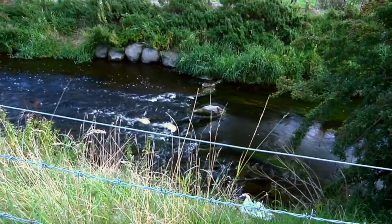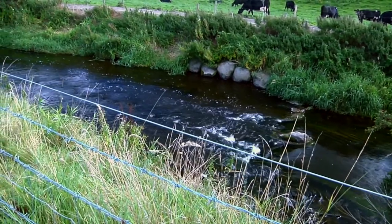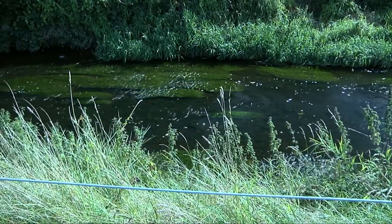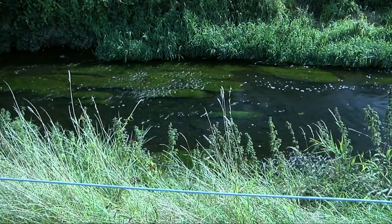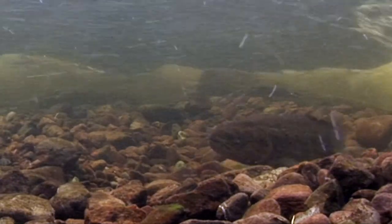Now, some eight years later, the weir and pool area are clearly functional. Bankside vegetation has recovered thanks to the fencing programme. The loosened gravels which were deposited by the machine at the tail of the pool have now been partially colonised by aquatic plants. Salmon and trout have spawned here every year since the weir, pool and gravel was constructed some eight years ago.